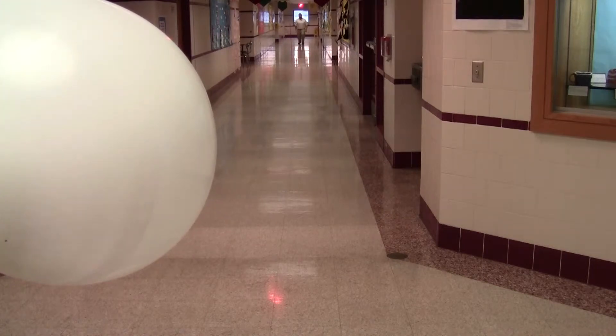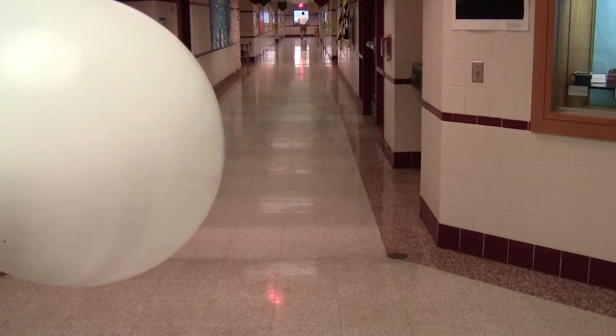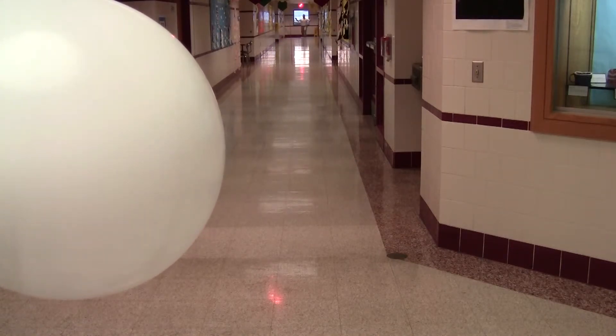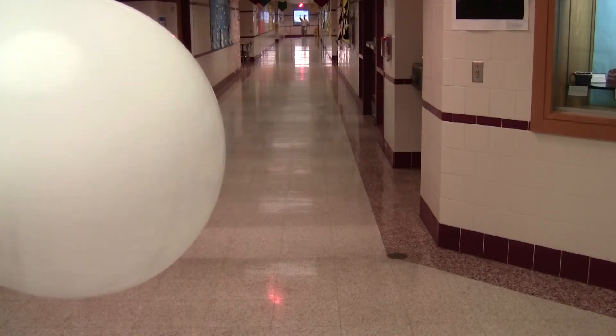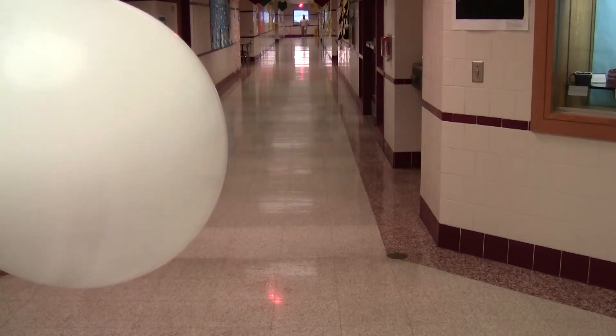Now it is on to our home planet, the Earth. I am now at Earth, 50 meters away from the Sun — the length of my hallway. Mercury, Venus, Earth: the first three planets closest to the Sun.